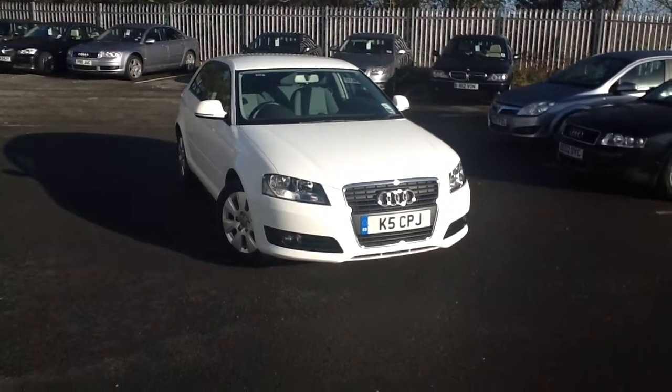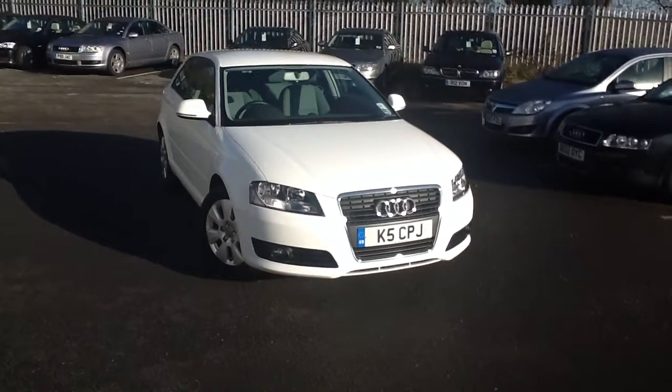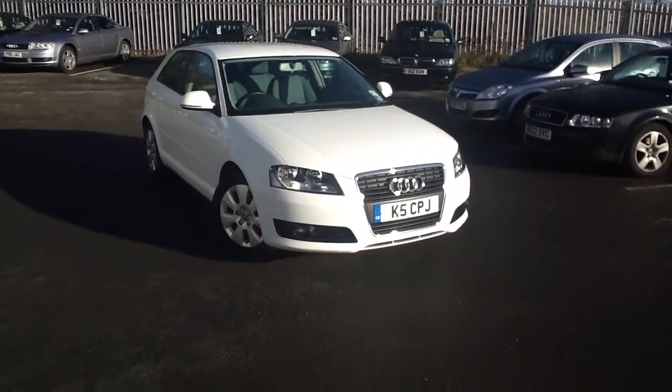Here we have a 2009 Audi A3. This is a 1.9 diesel and this is a manual.